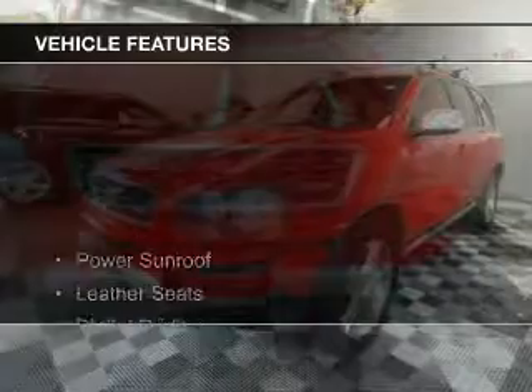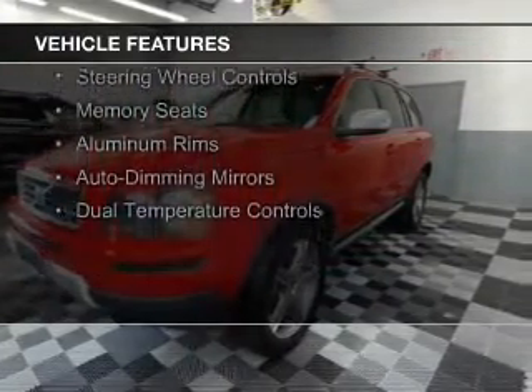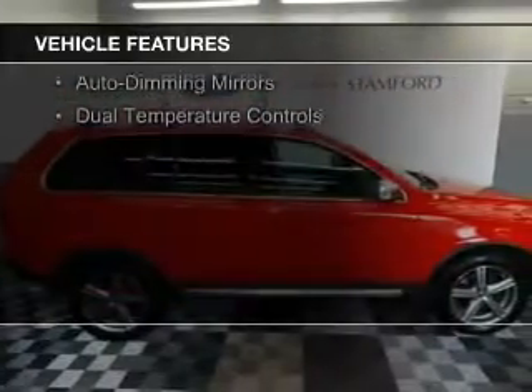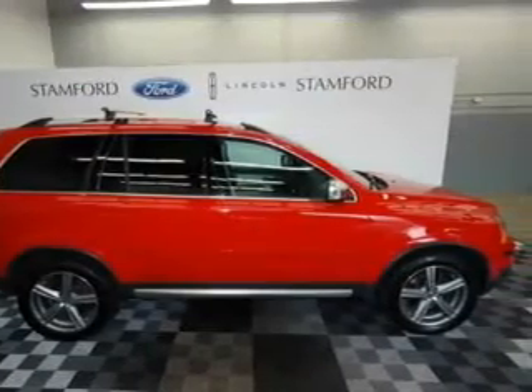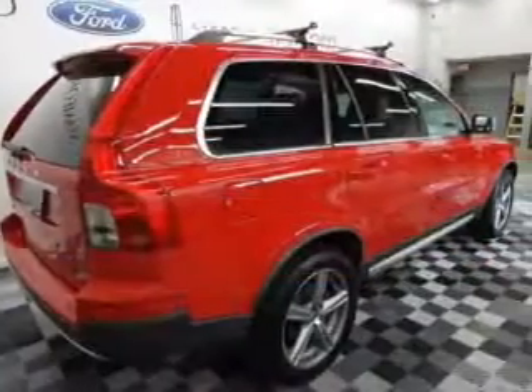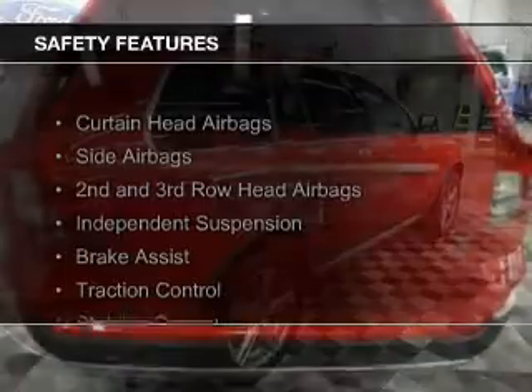The features include a power sunroof, leather seats, digital radio, digital audio input, an auxiliary input, steering wheel controls, memory seats, aluminum rims, auto-dimming mirrors, and dual temperature controls.